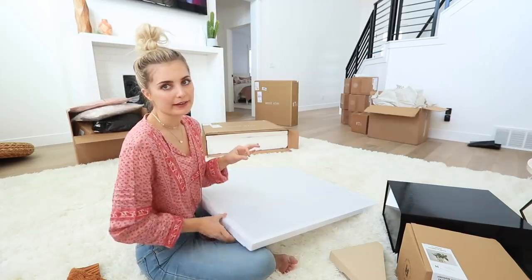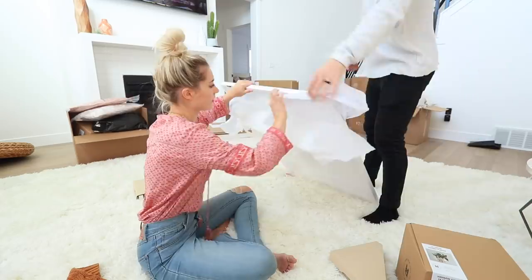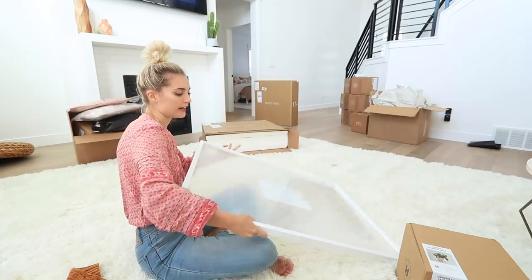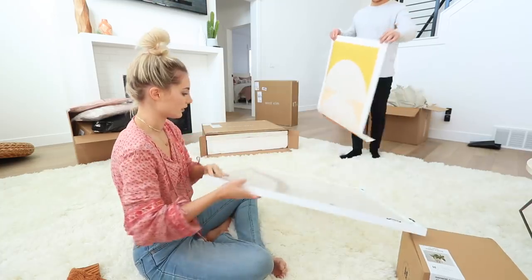I ordered three of these but they only delivered two. I got these from Pottery Barn — they're just white frames, and these are what those prints are going to go in. I was just looking for a really minimal plain white frame and surprisingly I couldn't find one literally anywhere except Pottery Barn. Here, grab one of those pieces of art — how do we put it in? You just kind of fold up all these things.